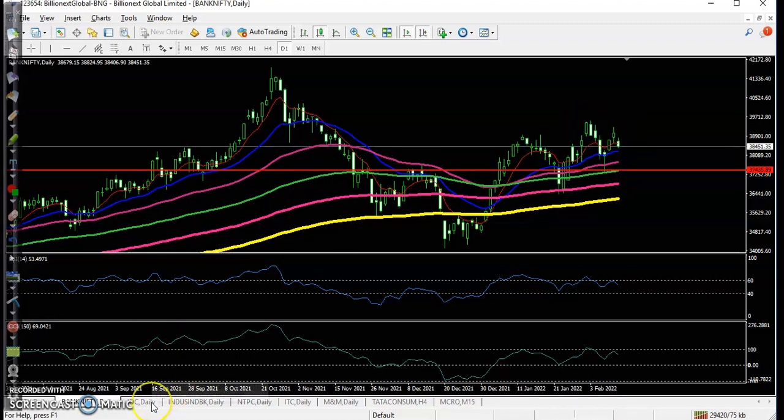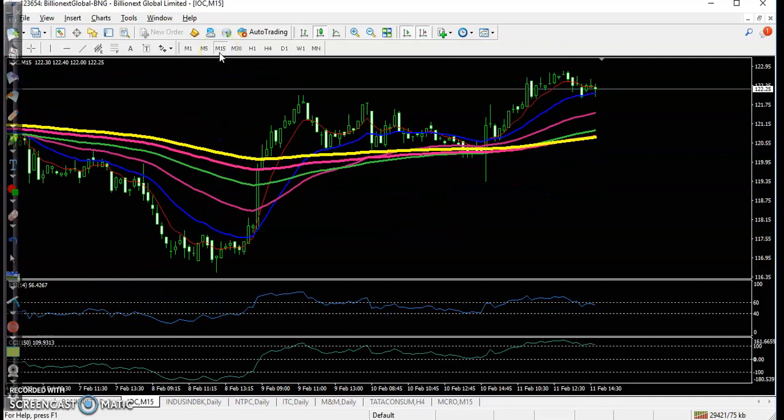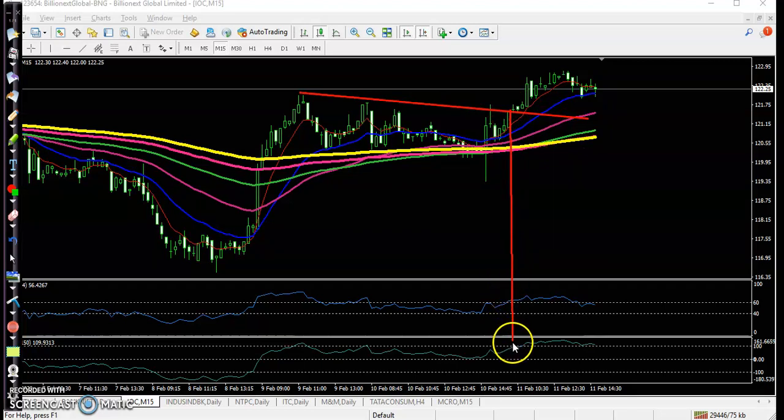Our target will be the previous higher point. Looking at today's top gainer stock — first one is IOC — on the daily time frame it is bouncing off a specific moving average. Buy confirmation is forming above this candle. This is a confluence zone where the price broke the resistance line, and at the same time RSI and MACD are confirming a buy signal. Price went up nearly a 1:1.5 risk-reward ratio.